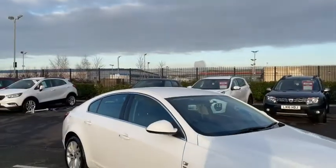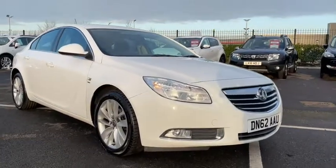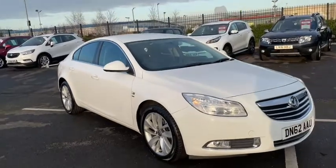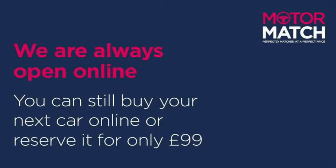Sadly that's all we've got time for in this quick video tour. For more information on the vehicle, you can go to the YouTube video description where you'll find a link to our listings. And of course we're always available online at www.motormatch.com where we do provide a click and collect service.